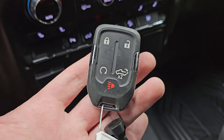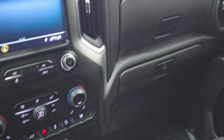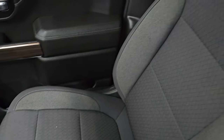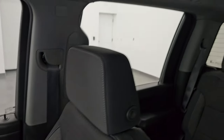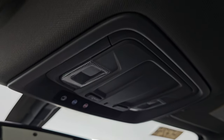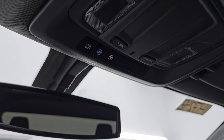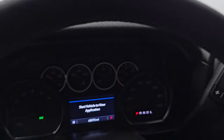Keyless entry with remote start and power drop-down tailgate, dual glove boxes, and the passenger side front seat is just as clean as the rest of the truck — no rips or tears. Smells very clean inside this truck; I don't think it's ever been smoked in or had pets in it. Very, very clean. OnStar and SOS buttons up there as well as map lights. Let's start it up and take a look under the hood.